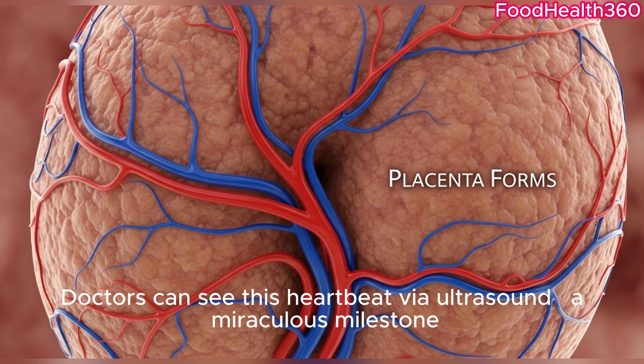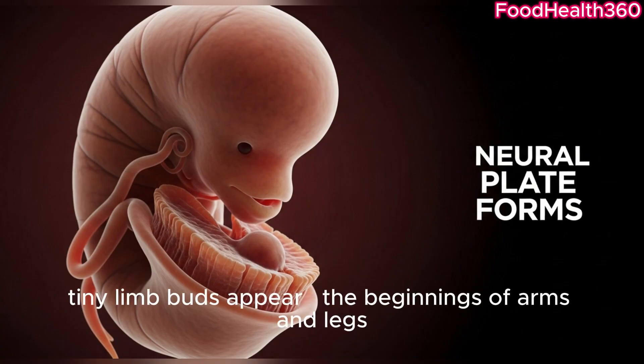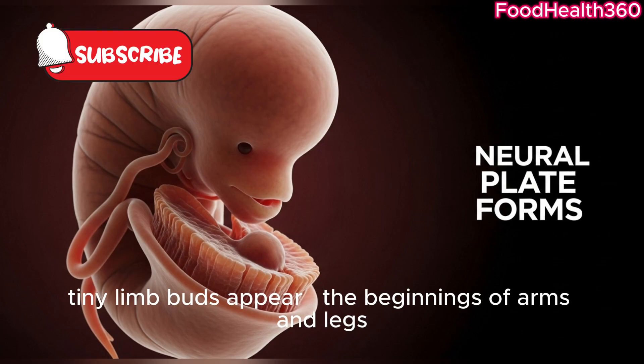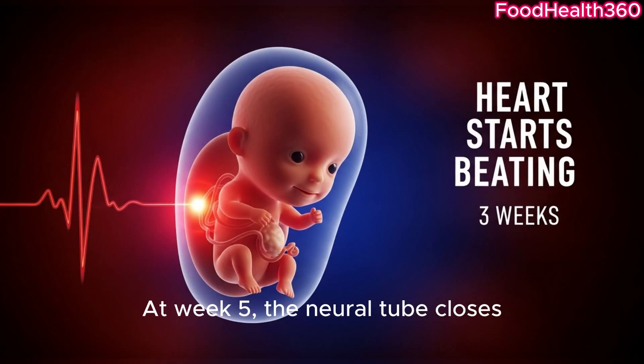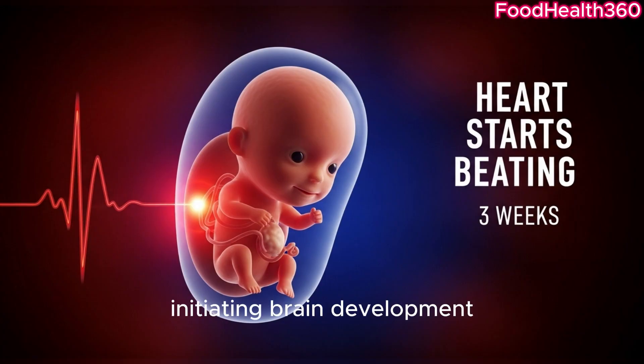At week three, the tiny heart begins to beat, marking the first rhythm of life. Doctors can see this heartbeat via ultrasound — a miraculous milestone. By week four, tiny limb buds appear, the beginnings of arms and legs. At week five, the neural tube closes, initiating brain development.